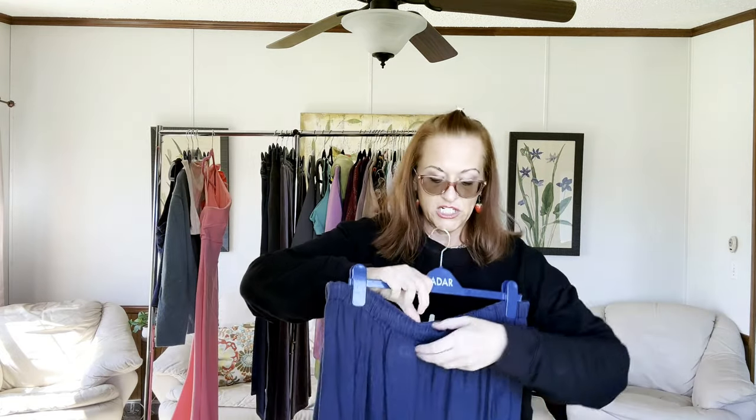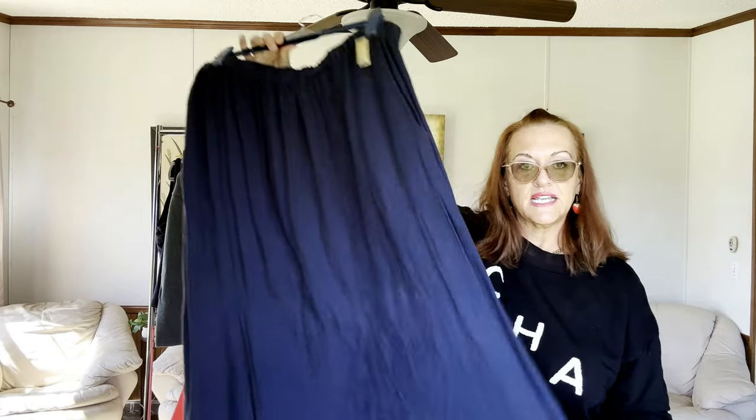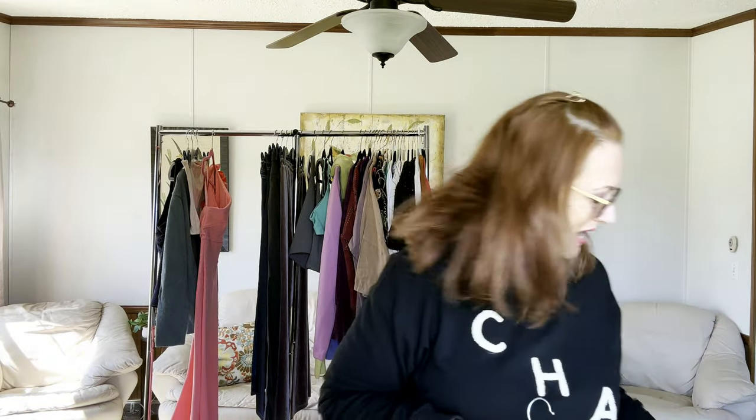Next we have a Flax plus-size skirt. If it were my size I would be keeping it — Flax retails for a lot of money. It's a size 3G, which is their 3X, navy blue with pockets, and it probably retails for about $248. I paid $5 and I'll put it up for about $60, taking offers.